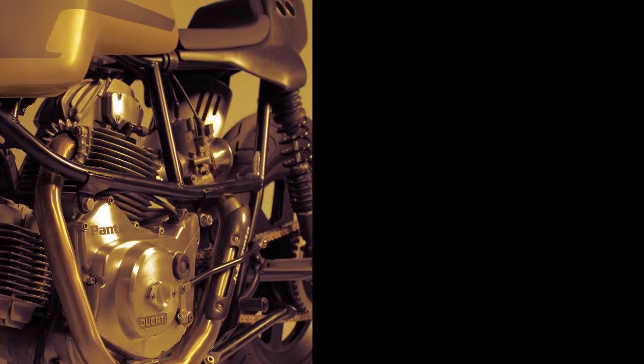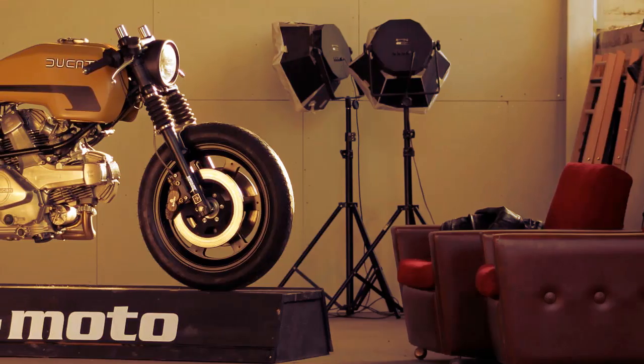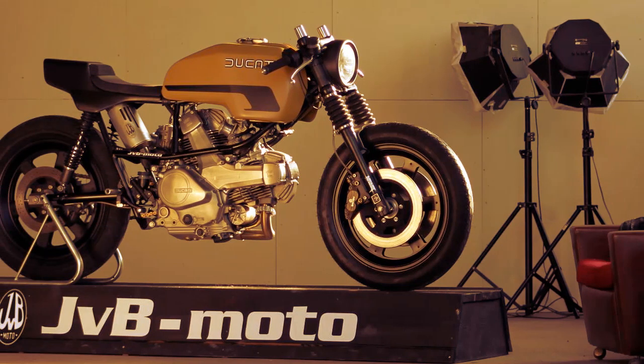Welcome to Racer TV. This is a Ducati Panther. It belongs to JVB Motors, which prowls the roads around Cologne, in Germany.